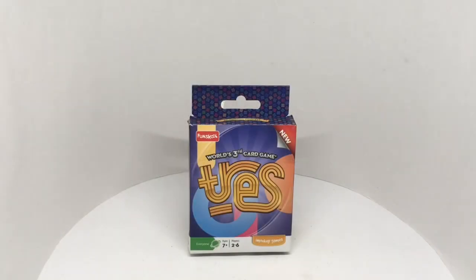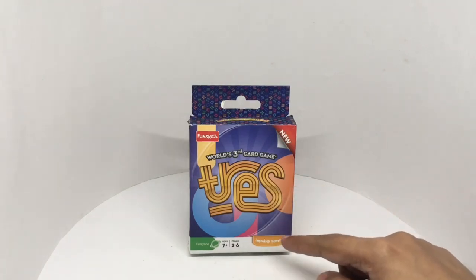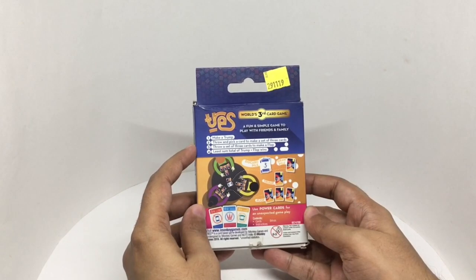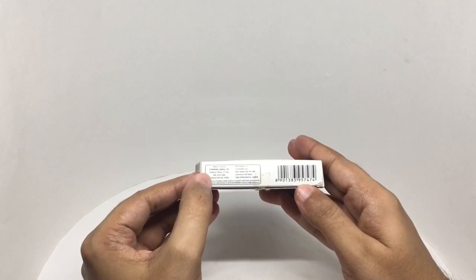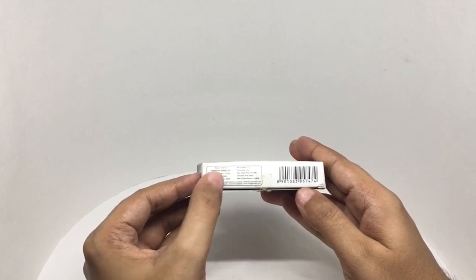Let's take a look at this card game. It's by Fun School. Two to six players can play it, an original concept — simple game to play with friends and family. These are the four rules: make a trump, throw and pick cards to make a set of three cards, throw a set of three cards to make a flop, and least sum total of trump plus flops wins it. This is made in Chennai, Tamil Nadu, India. Costs around 140 rupees or 2 dollars or so.